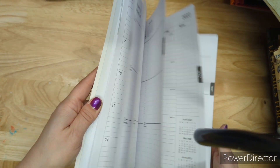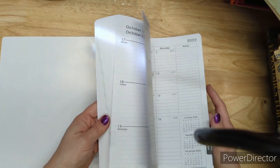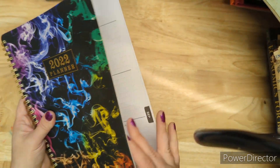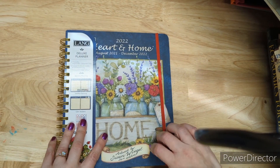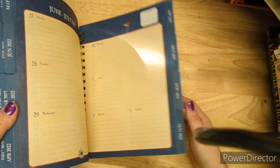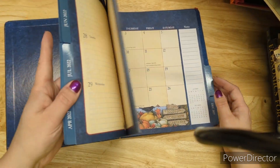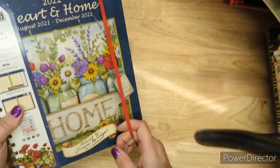I have two rainbow planners left for four dollars — just say 'rainbow planner.' It is from 2022. I buy these discontinued planners to sell as glue books. All pages are white and in very nice condition for glue booking. I also have one Heart and Home planner from 2022 for five dollars — it has nice thick paper with pretty pictures and illustrations on the months. Heart and Home planner is five dollars.